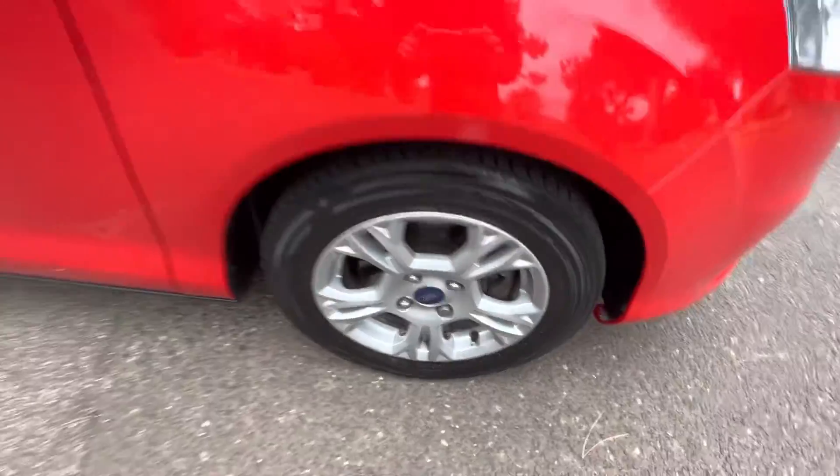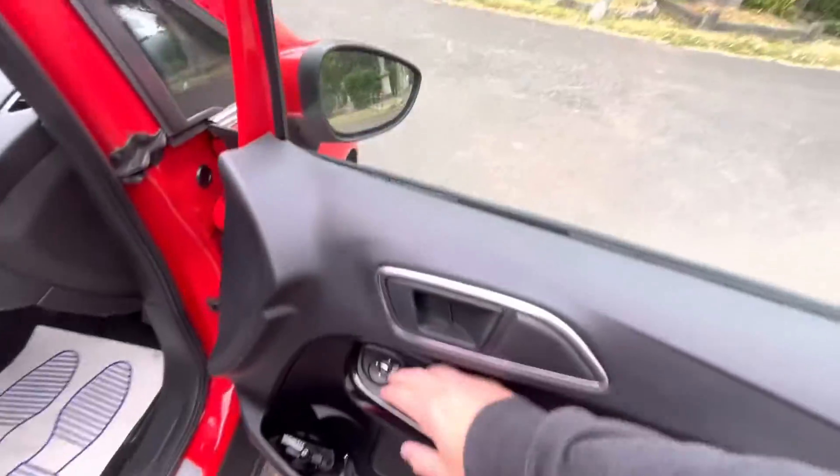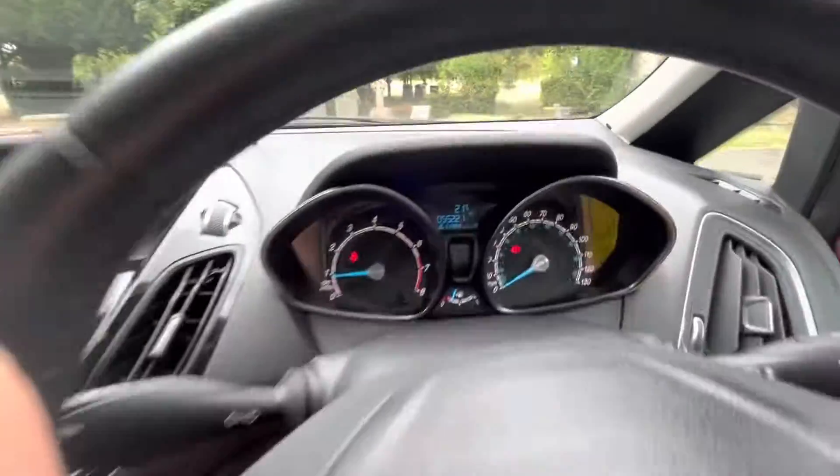The car is diesel manual, done just over 55,000 miles, and has lovely alloy wheels. Jumping into the car now, we've got electric windows front and back and electric folding mirrors. There's all the light functionality, and we've got black cloth interior with a grey headlining.